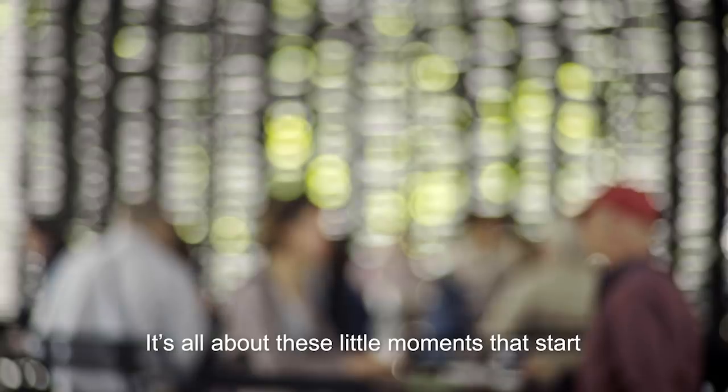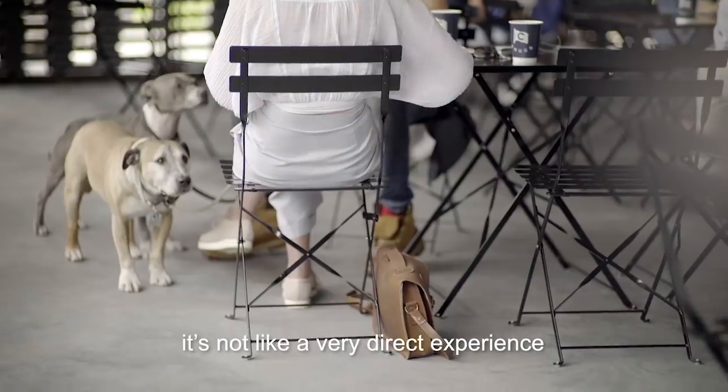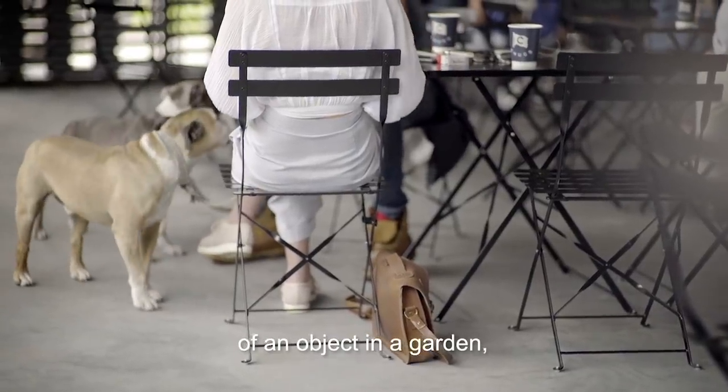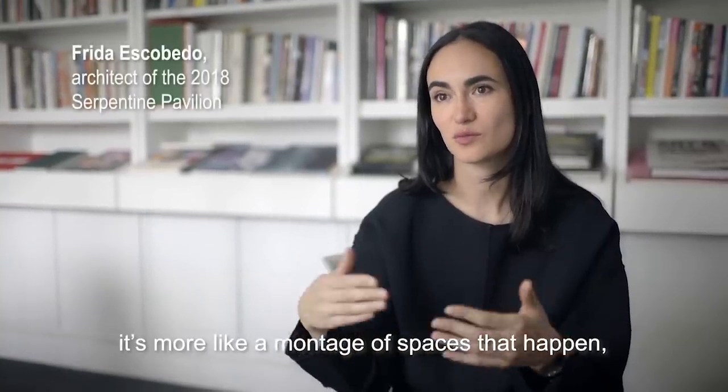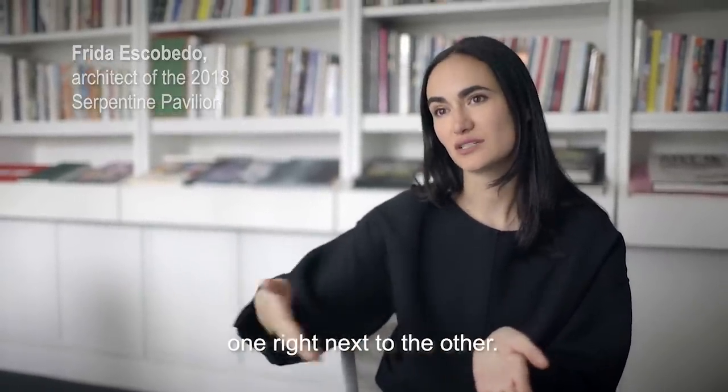It's all about these little moments that start piling on top of each other. It's not like a very direct experience of an object in a garden. It's more about these little frames — more like a montage of spaces that happen one right next to the other.